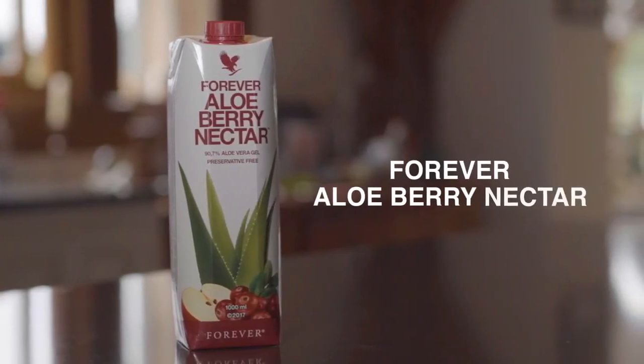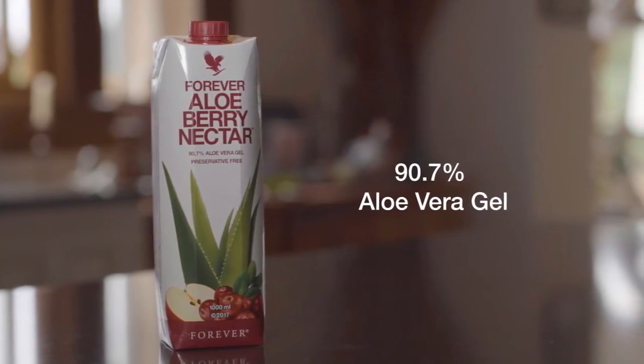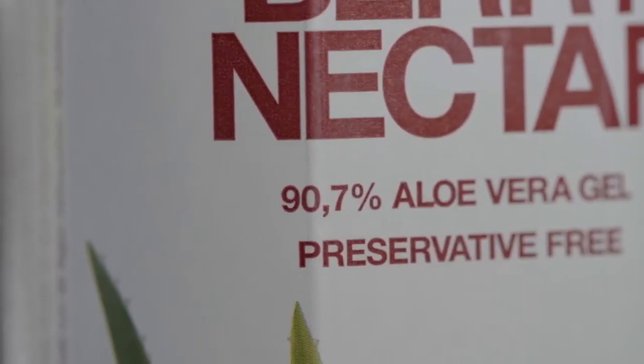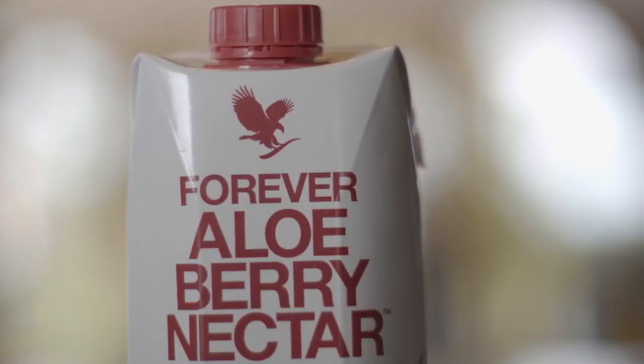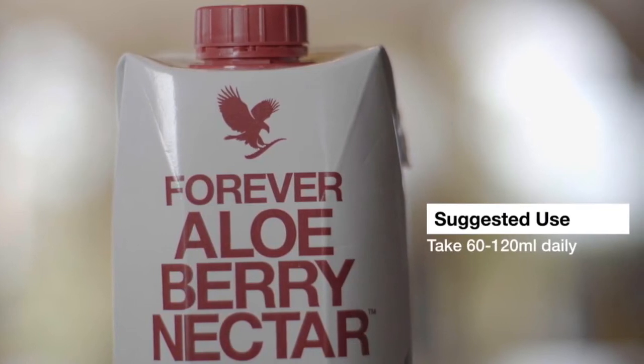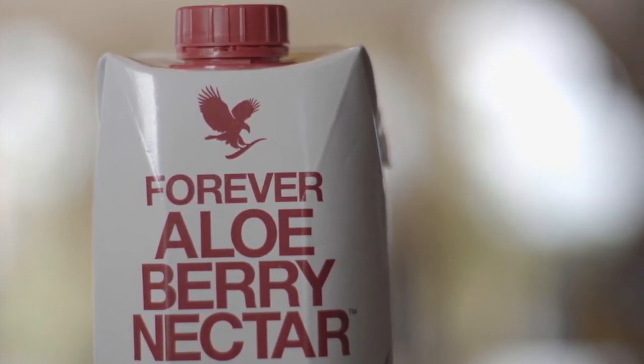Aloe Berry Nectar has all the properties of the gel. It is specifically used for maintaining the health of the urinary system. It contains 90.7% pure inner leaf gel, plus 4% natural apple juice concentrate, 2% cranberry concentrate, and it actually contains 50% less sugar than the original.